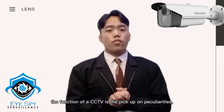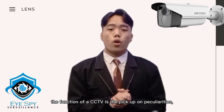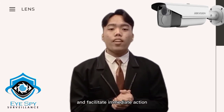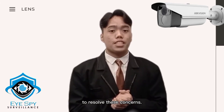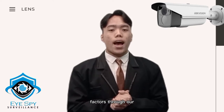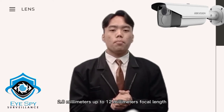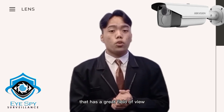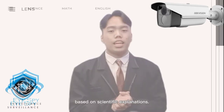Moreover, the function of a CCTV is to pick up on peculiarities, vulnerabilities, or security incidents, and facilitate immediate action to resolve these concerns. Therefore, our model will be a good choice for these important factors through our 2.8 millimeters up to 12 millimeters focal length that has a great field of view based on scientific explanation.